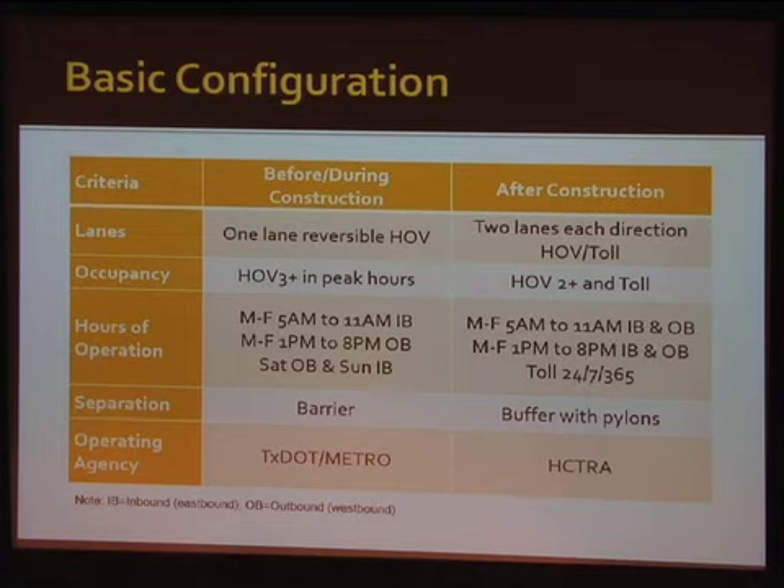Before conditions: we had essentially a one-lane reversible HOV lane that was virtually at capacity. The general purpose lanes were also at capacity. Lomax estimated we had ten hours of congestion in a typical day. You might get a little relief around two in the afternoon and maybe at eleven, but even noon was bad. It was a bad facility.